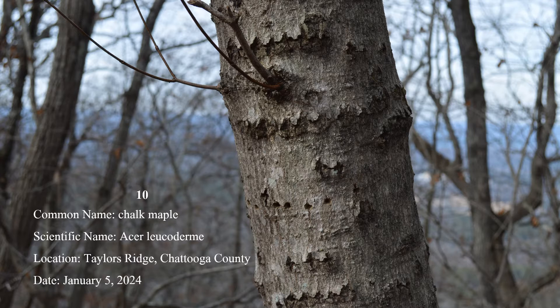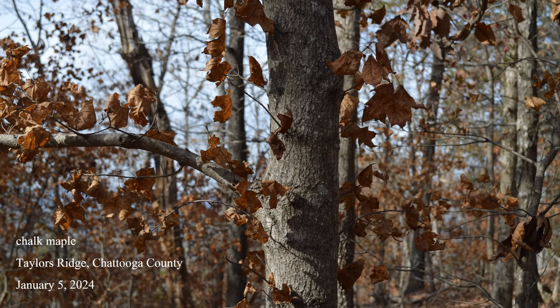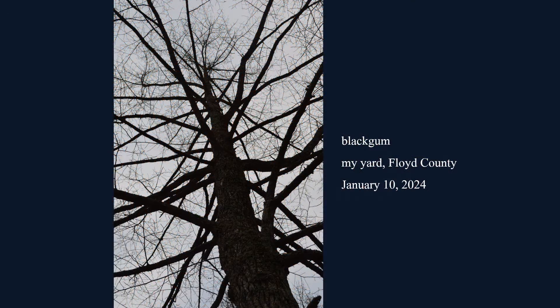Number ten: chalk maple. The smooth gray-white bark, often patterned with rows of holes drilled by yellow-bellied sapsucker woodpeckers, and its maple-shaped leaves, are characteristic. No other maple holds onto its leaves over winter. Chalk maple is occasional in the northern half of the state. A sure place to find it is along the Penhody Trail between High Point and Mack White Gap in Chattooga County.